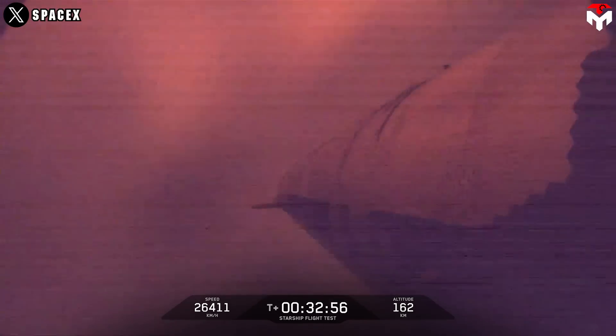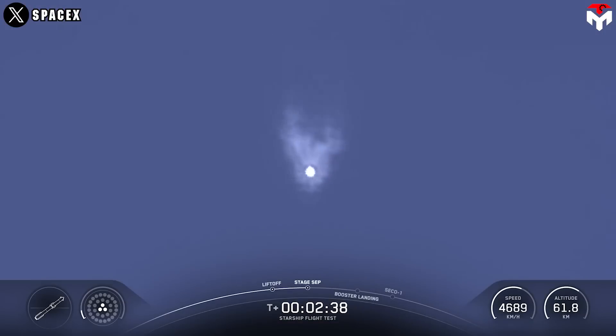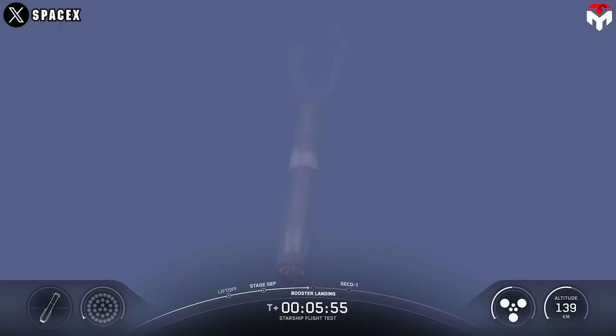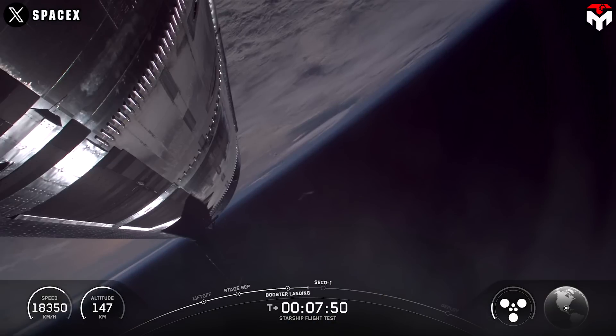That's higher than Flight 7 and 8, which, let's be real, ended in some pretty spectacular fireballs. Stage separation? Smooth as butter. Booster 14 did its job and peeled off for an experimental splashdown in the Gulf of America. Ship 35 coasted into space, ready to tackle its big objectives.